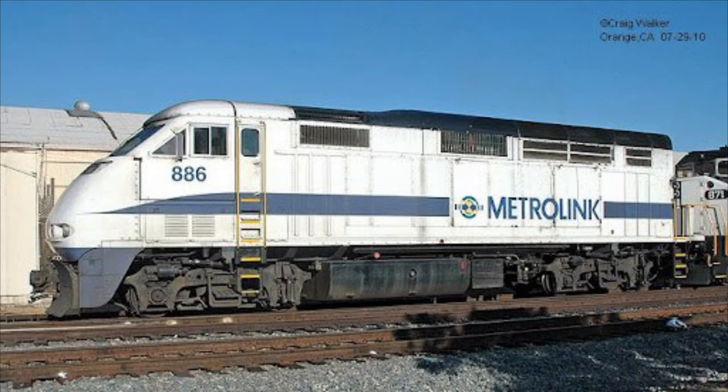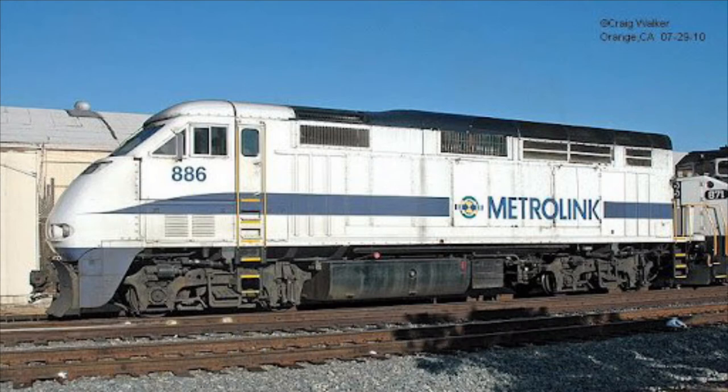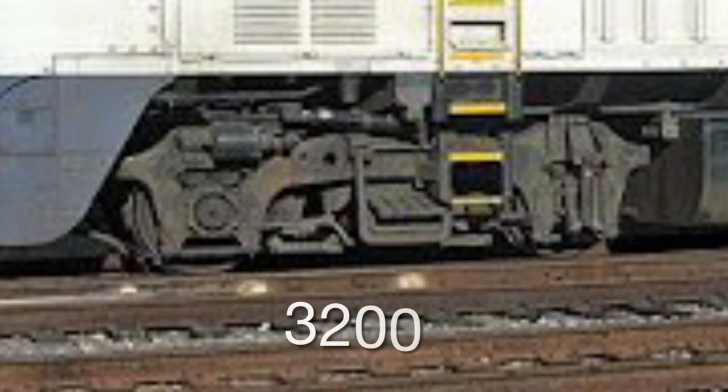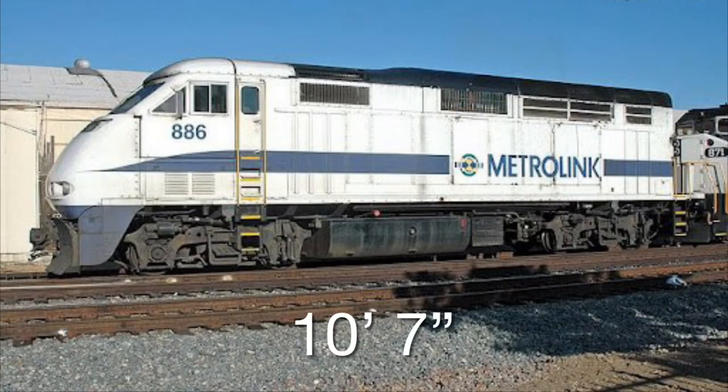Onto technical specifications, the F59PHIs are basically the same as their F59PH predecessors, but the I stands for the unit having an isolated cab. The unit runs on a 710 G3C engine compared to the F59PH's 710 G3A engine. The units came with a weight of 265,000 pounds. Like the PHs, the PHIs ran on Blomberg M trucks at 3,200 horsepower, unlike the PH's 3,000. The units came in at a length of 58 feet 2 inches, a width of 10 feet 7 inches, and a height of 15 feet 4 inches. The Metrolink F59PHIs came factory new with Nathan P2s and old-class/new-class variants, due to the air whistles on the cab cars and the K-5LAs on the F59PHIs, which started to cause complaints for being too loud — but they still kept the K-5LAs out of their emergency horn role.